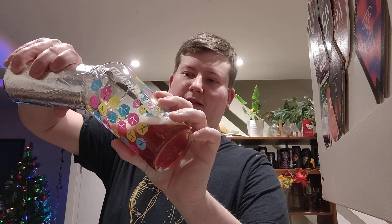Questionable colour ale. What is it going to be? I say a sour, and I'd probably be right.